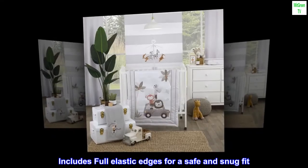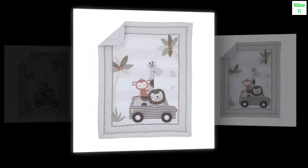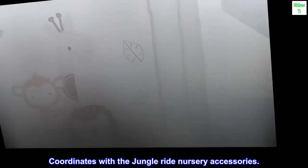Includes full elastic edges for a safe and snug fit. Fits a standard size mini crib mattress. Coordinates with the Jungle Ride nursery accessories.